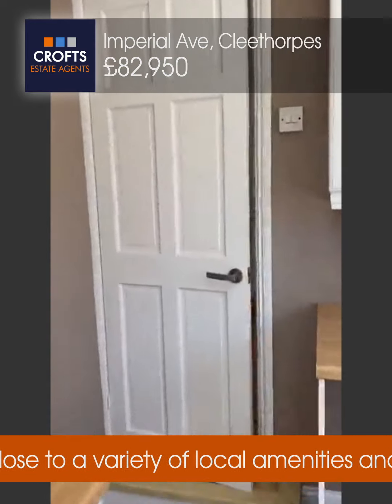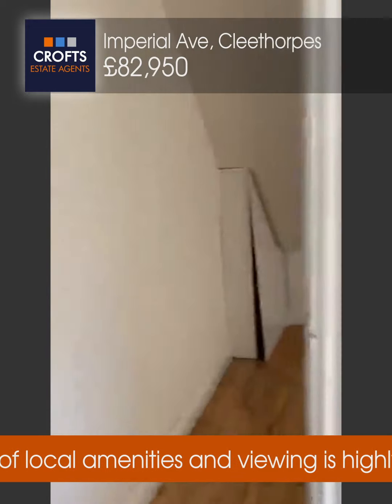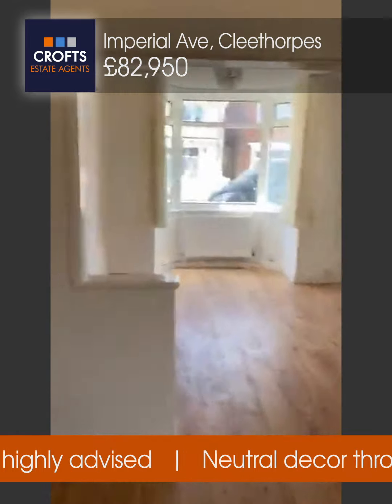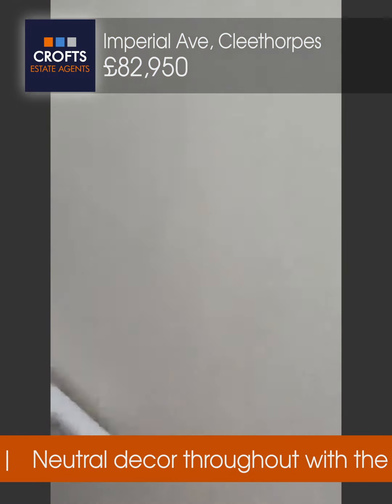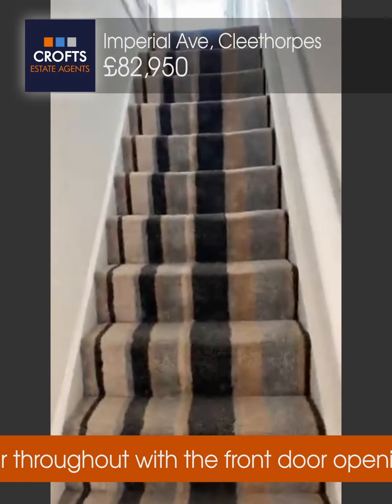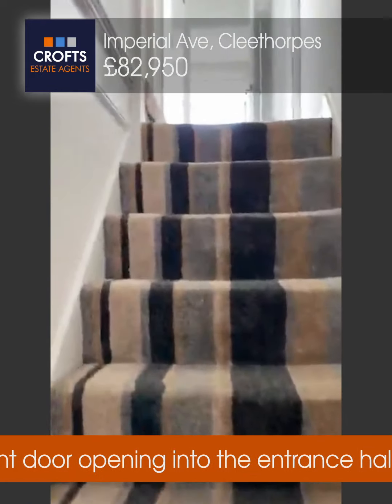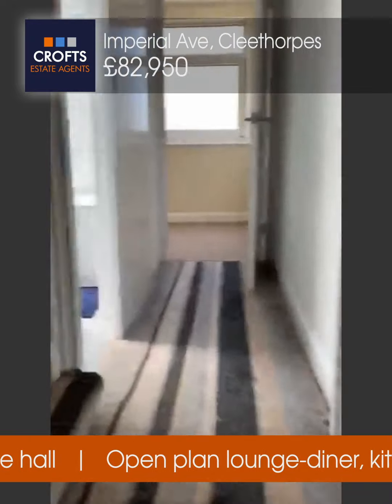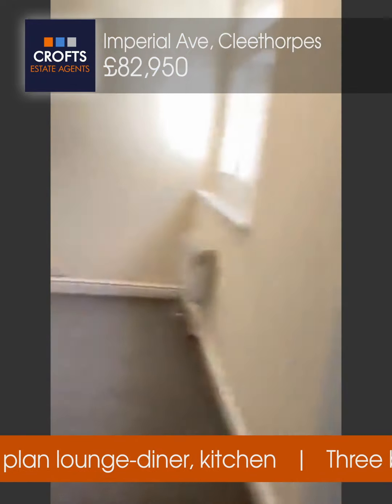We're on Imperial Avenue in central Cleethorpes, just off Grimsby Road, close to McDonald's, and we're going to the first floor. The property is on the market for £82,950 — it's a three bedroom end of terrace house with two reception rooms to the ground floor and a kitchen.